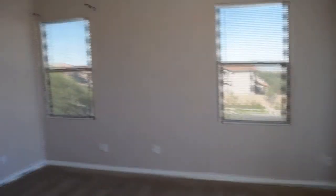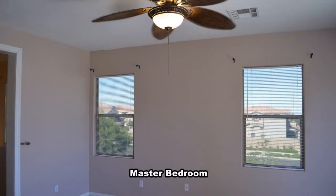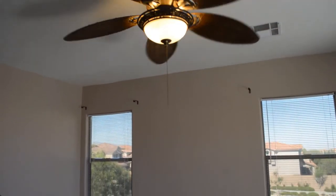Upstairs are three bedrooms, two bathrooms, and the laundry room. The master bedroom has a ceiling fan with light, blinds on the windows, and a glass ceiling, plus a balcony with valley views and mountain views.